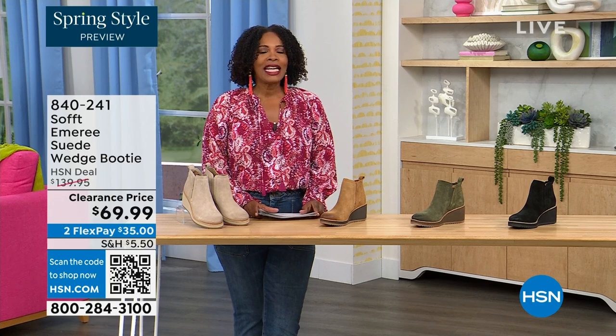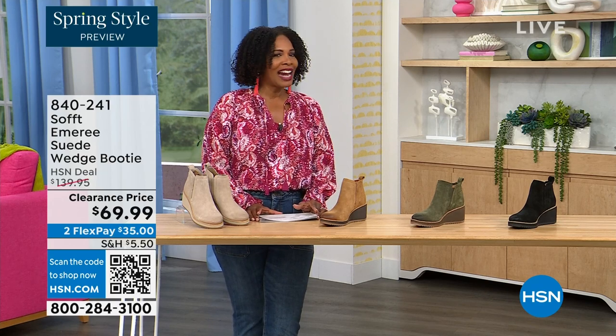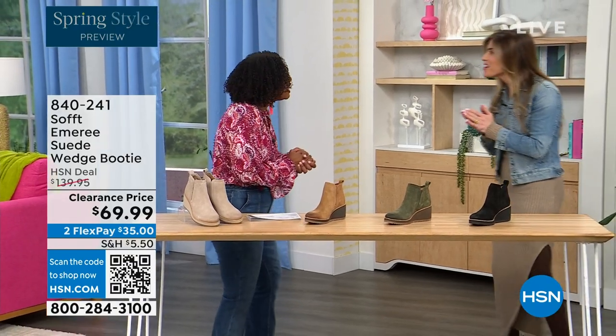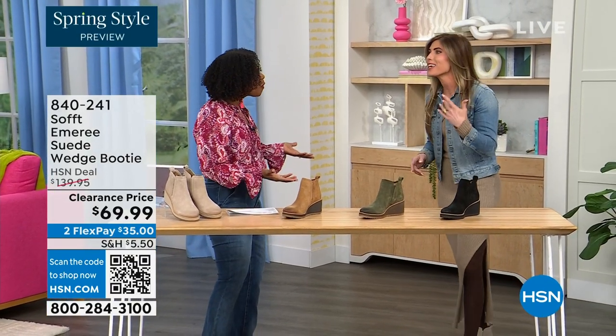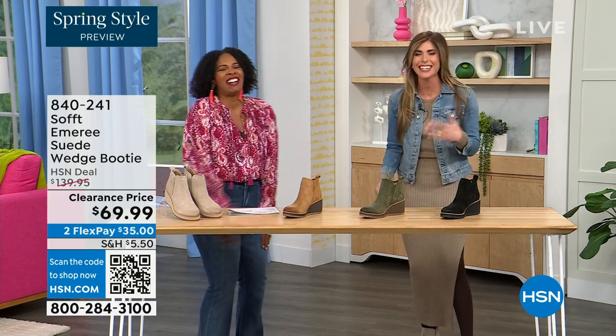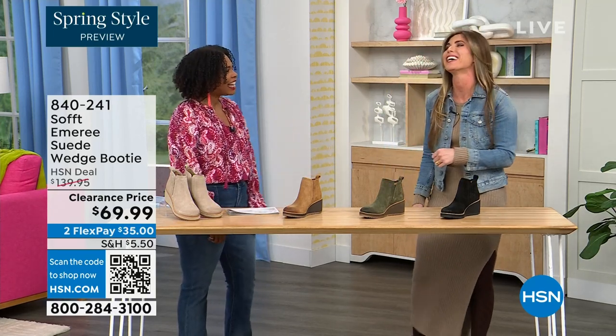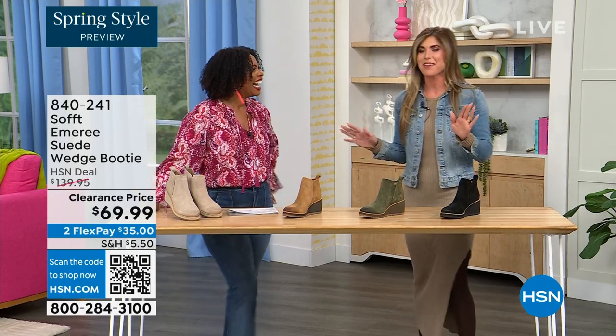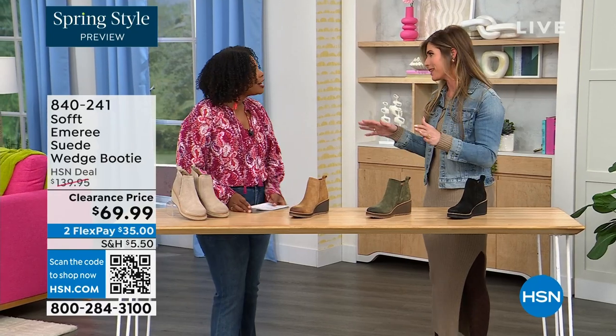Here to share even more with us, another footwear lover and expert is Cynthia Zimbalas. It's so great to have you — it's been a while. I was thinking the Greeks are coming out in force tonight because I'm also Greek. How cute are these booties?